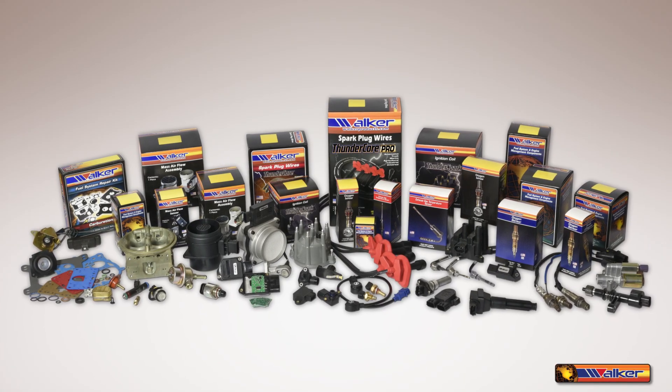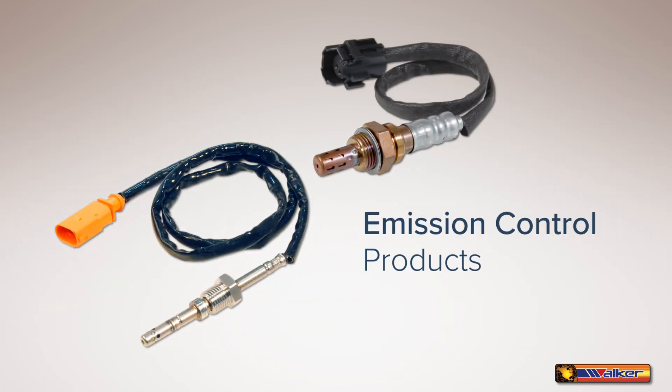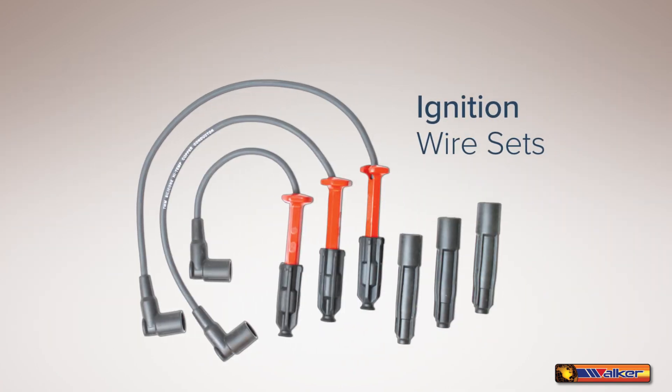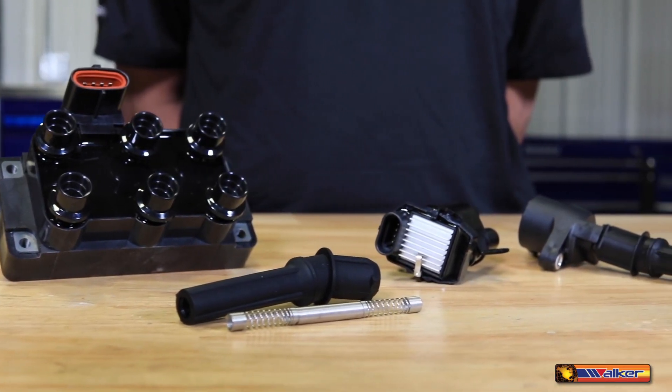As an industry leader, Walker Products has evolved into a premier supplier of fuel delivery components, emission control products, engine sensors, ignition wire sets, ignition coils, and coil-on-plug boots. The ignition coil receives a signal from the distributor or engine control computer at the ideal time for combustion to occur.